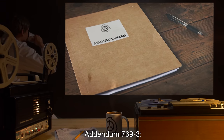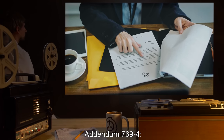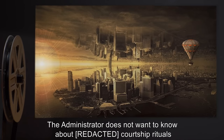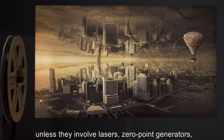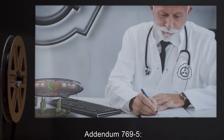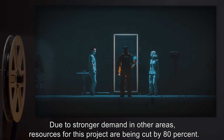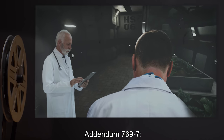Addendum 769-3: Reports will move from a weekly to a monthly basis. Addendum 769-4: Future reports to the Administrator will no longer contain a listing of all findings. Only those of strategic importance will be passed on. The Administrator does not want to know about courtship rituals, unless they involve lasers, zero-point generators, or flying cars, and how to build them. Addendum 769-5: Reports will move from a monthly to a bi-monthly basis. Addendum 769-6: Due to stronger demand in other areas, resources for this project are being cut by 80%.